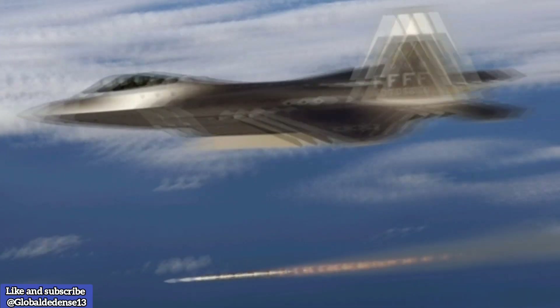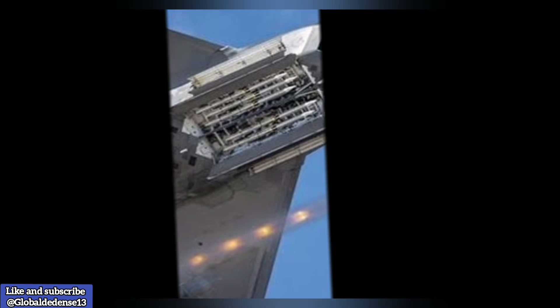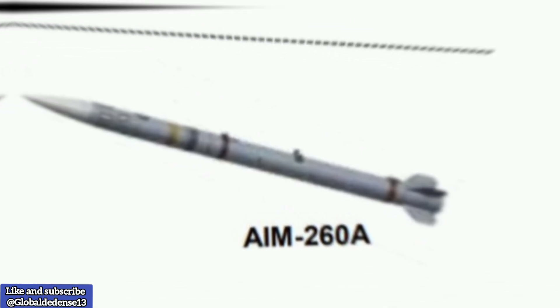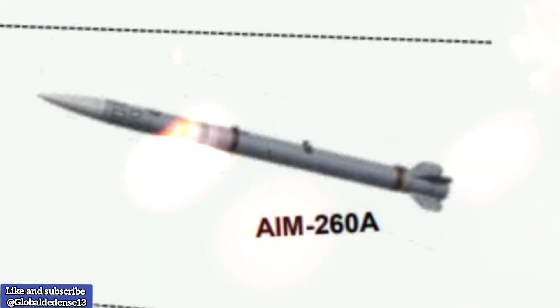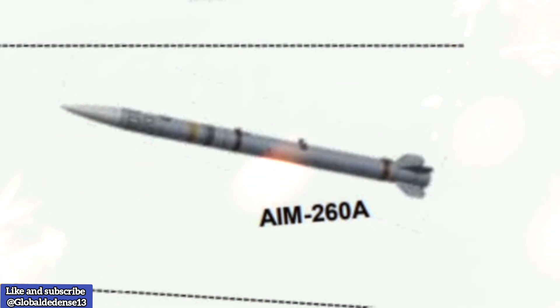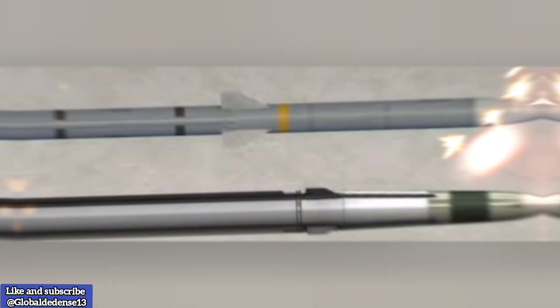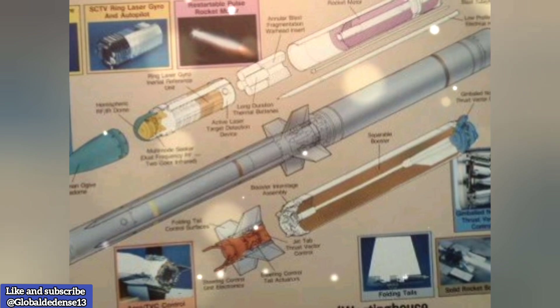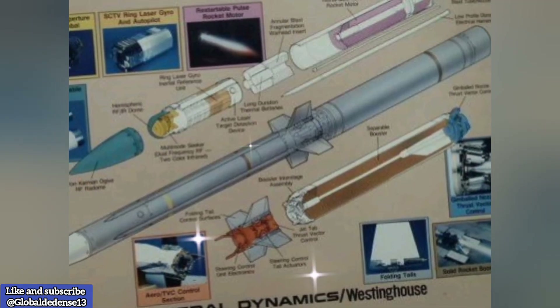Let's dive into its design, capabilities, and strategic importance. The AIM-260A JATM is an advanced beyond-visual range air-to-air missile, BVRAAM, created for the U.S. Air Force and Navy. Initiated in 2017, the missile program aims to replace or complement the AIM-120 AMRAAM, responding to the rapid advancements in missile technology by potential adversaries.